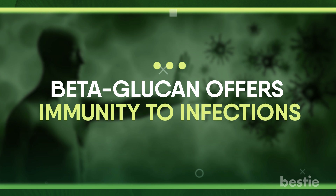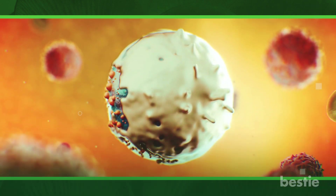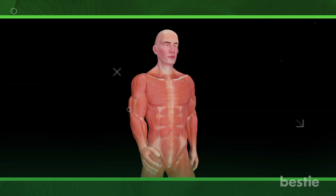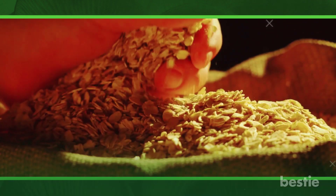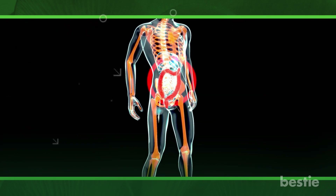Beta-glucan offers immunity to infections. Beta-glucan's main benefits for the immune system are that it can both stop and slow the growth of bacteria and viruses. Research shows that beta-glucan may make the immune system stronger and help the body fight off illness and infection. Because beta-glucans from different sources can have different structures, this can change how they work in the body, which can trigger different immune responses.